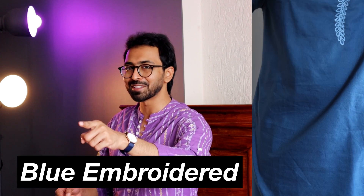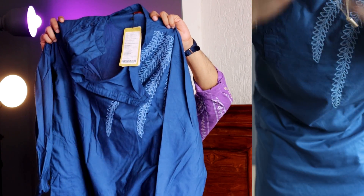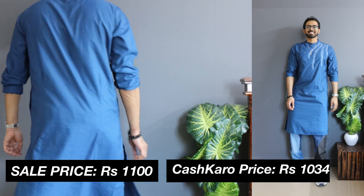Now let's move on to kurta number three. It's a navy blue foliage embroidered kurta which I got in a size of medium from a brand called House of Patavdi. It is a pricey option — priced at 2500 rupees — but it's the most premium option among all the kurtas in this video. The material feels premium. However, on Myntra I got a discount of maybe 55 to 60 percent — you can see the price points I got using CashKaro on the screen.